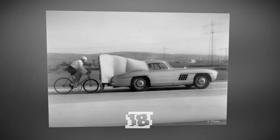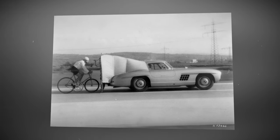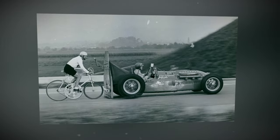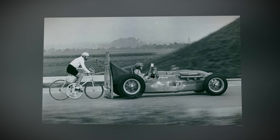José Méfré and his legendary bicycle, on which he set a speed record in 1962. Accelerating behind a Mercedes-Benz 300SL, the cyclist reached a speed of 204.73 kilometers per hour. The record lasted for 20 years.